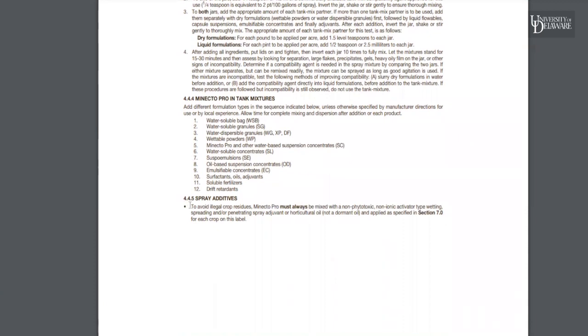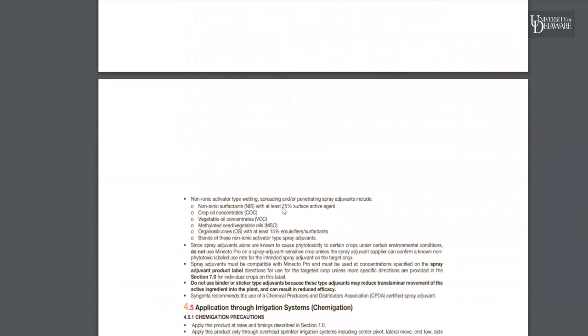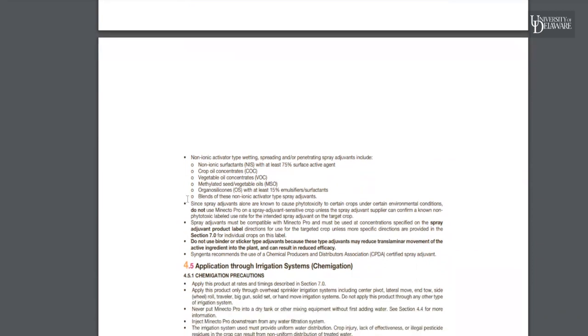Here's something I want to point out about abamectin especially. Abamectin-containing products often, if not always, have language like this: to avoid illegal crop residues, must always be mixed with a non-phytotoxic, non-ionic activator-type wetting, spreading, or penetrating adjuvant, or horticultural oil. Pay attention to Section 7 for each crop. Also, do not use binder or sticker type adjuvants, because these may reduce the translaminar movement of the active ingredient into the plant and can result in reduced efficacy. So on the one hand, you need certain adjuvants to make that product safe and effective, but on the other hand, other adjuvants, if used, might end up shooting yourself in the foot.